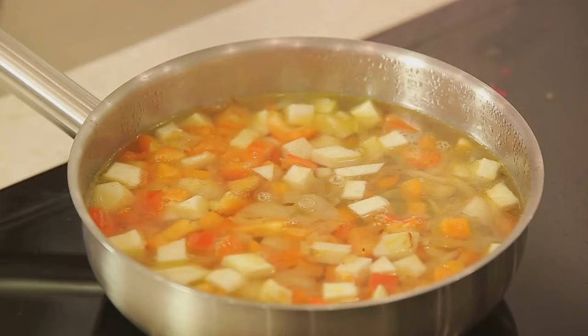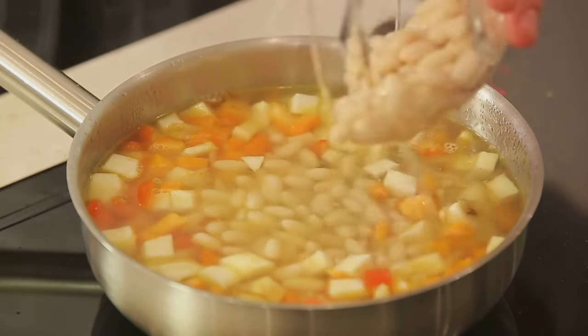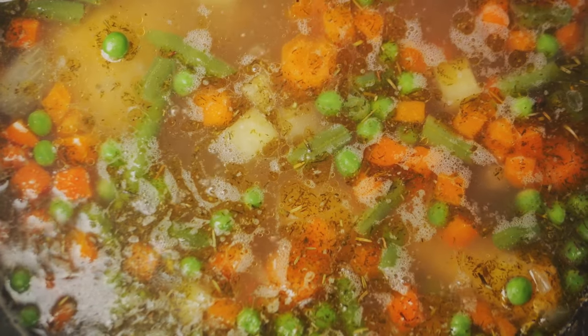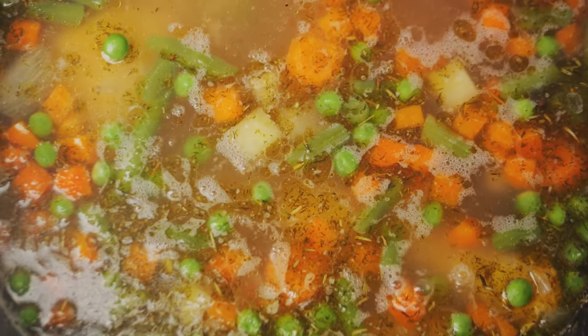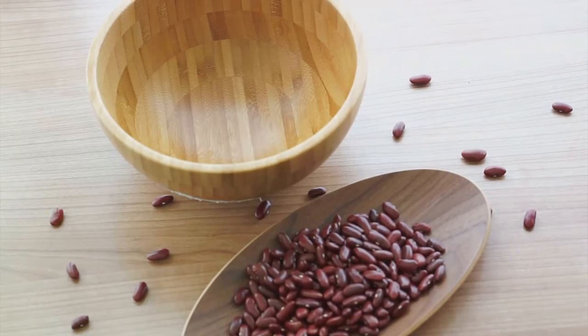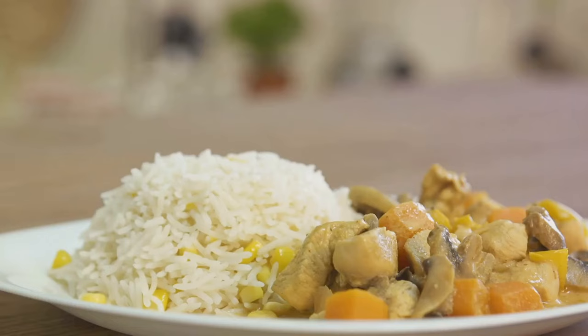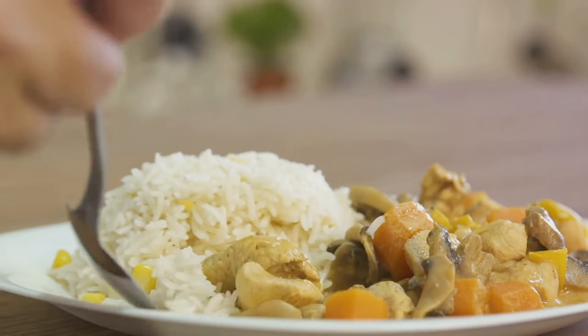Once the spices are fragrant, toss in your chickpeas, diced tomatoes, and a splash of coconut milk for creaminess. Let it all simmer together, allowing the flavors to meld beautifully. After about 20 minutes, your curry should be thick, aromatic, and ready to serve. Pair this with brown rice or quinoa for an extra protein punch. And that's how you make a mouth-watering chickpea curry that's bursting with protein.